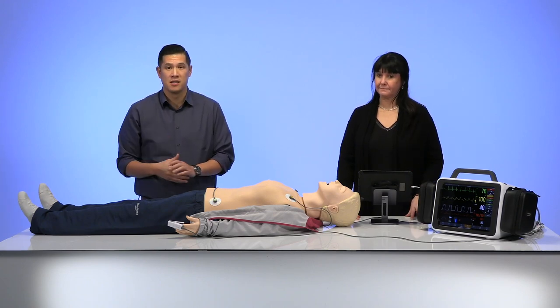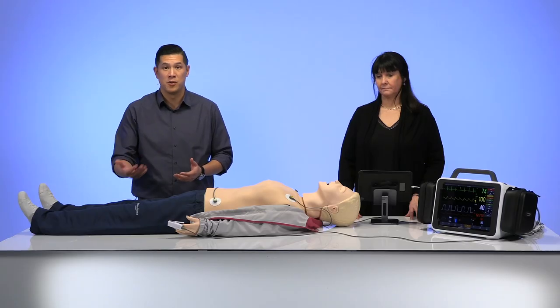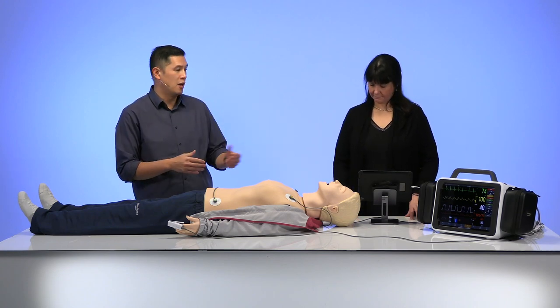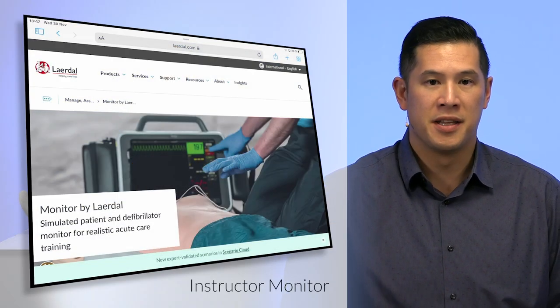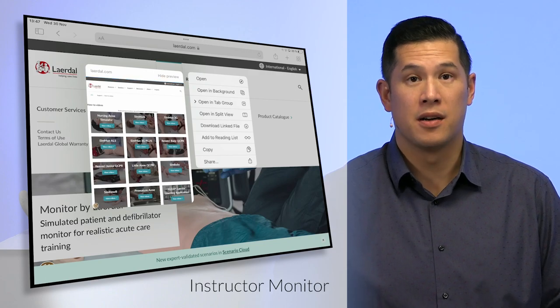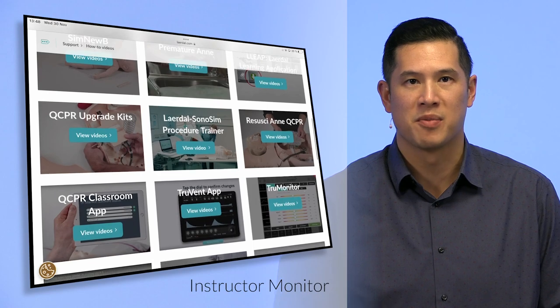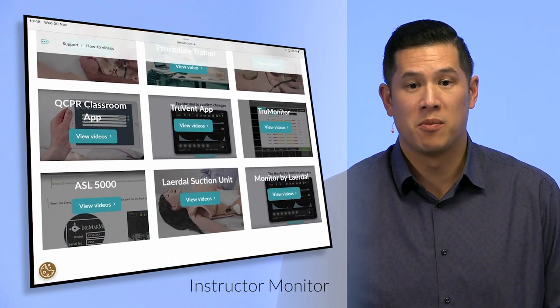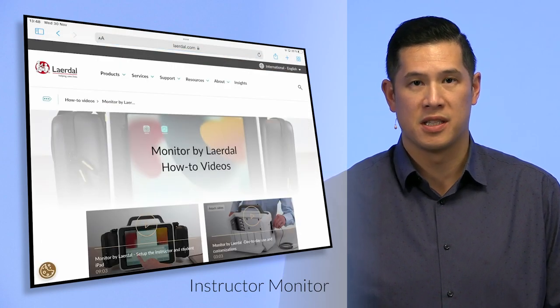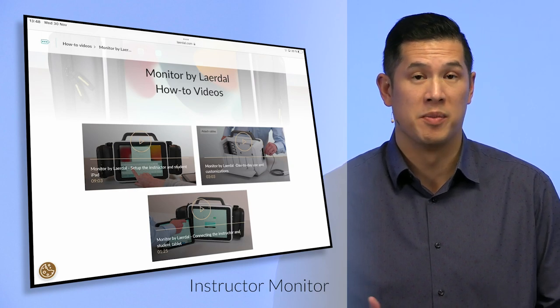Thanks for joining us for that last section. We hope you have a good understanding of what Monitor by Laerdal is. Before we wrap up, I want to share a few online resources that explain the product. This demonstration is recorded and will be on our website. Alfie has navigated to our webpage for Monitor by Laerdal. In the top there's a section called Support with a How-To Videos tab. This is a great resource, not just for Monitor but for all our products. We have a whole repository of videos that take you step-by-step through different procedures. The top-left video is about starting the product when you first get it — including Face ID setup, passcodes, and recommendations, especially helpful if this is your first Apple product.